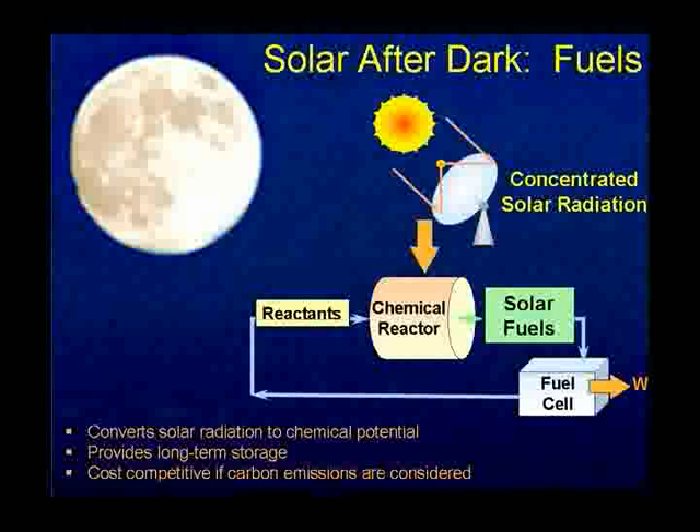Instead of producing electricity during the day, you make fuels in a chemical reactor at the top of the tower. Then you can use those fuels to run a fuel cell or whatever is appropriate. You can make gases and fuels, and convert those to liquid fuels for cars. This is an evolving technology — there are no plants anywhere in the world that do this yet, but there are about to be some, and there is a lot of work going on in laboratories across the world. It's expensive right now, but the feeling is that it will be cost-competitive once the cost of carbon is taken into consideration.